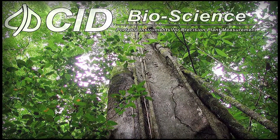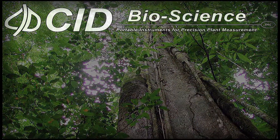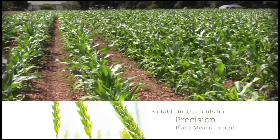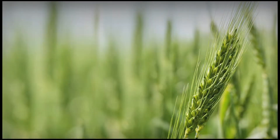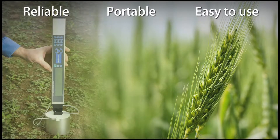CID Bioscience is the industry leader in the design and manufacture of scientific instruments for agricultural, environmental, and biotechnological research. We pride ourselves on designing portable instruments for precision plant measurement. It's our mission to identify and satisfy the needs of plant researchers by designing instruments that are reliable, portable, and easy to use.